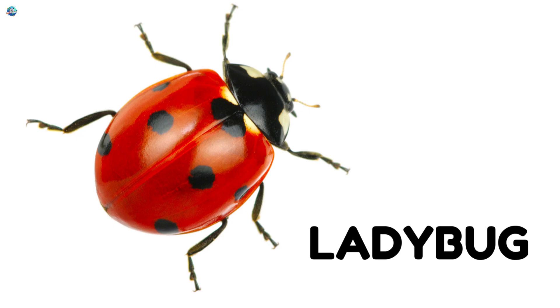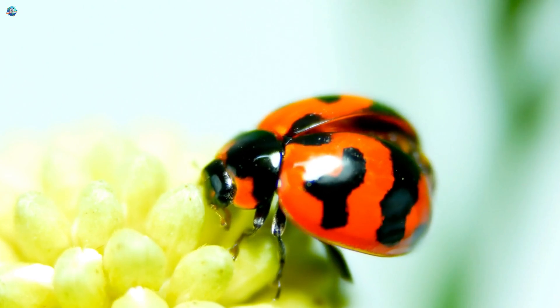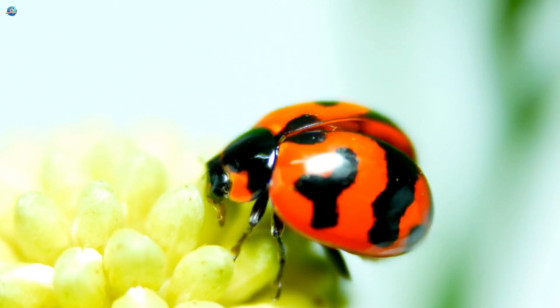Ladybug. This is a ladybug. Ladybugs are red with black dots. They are very cute insects. Kids love ladybugs.